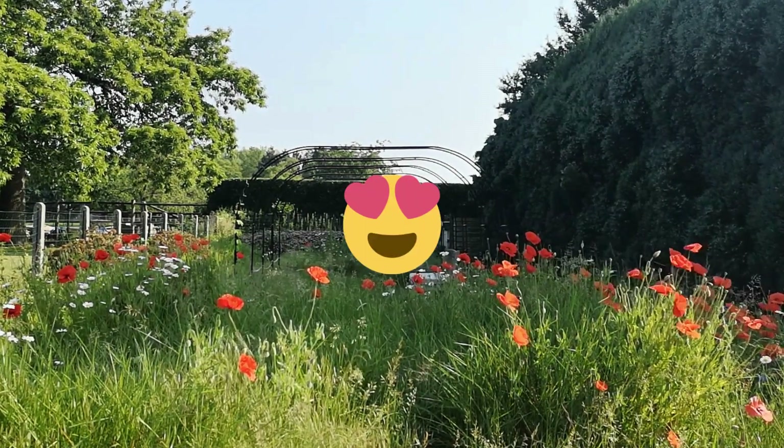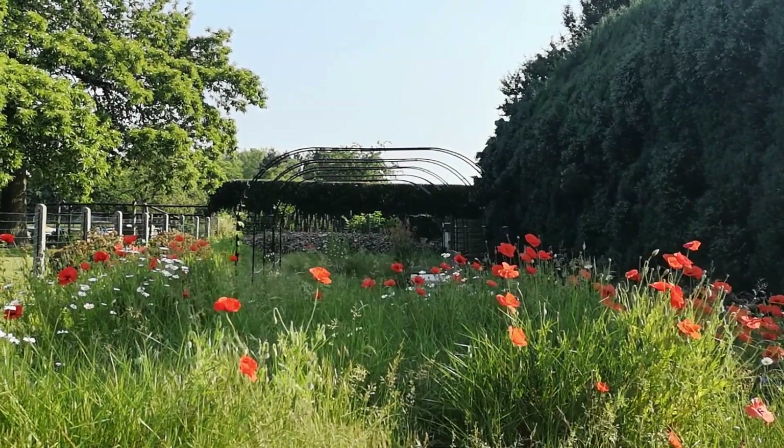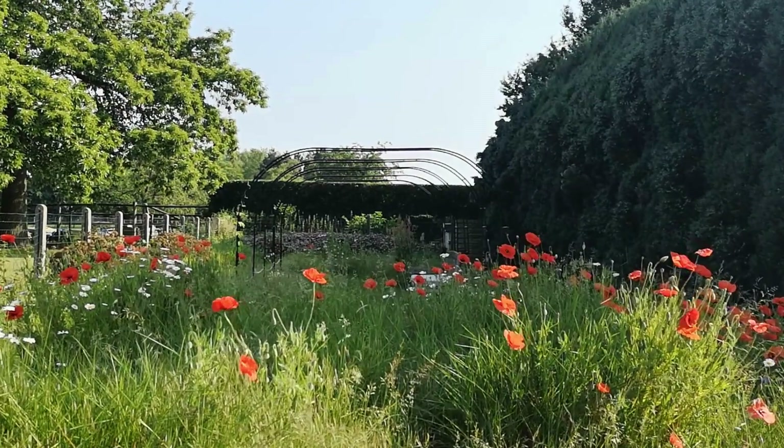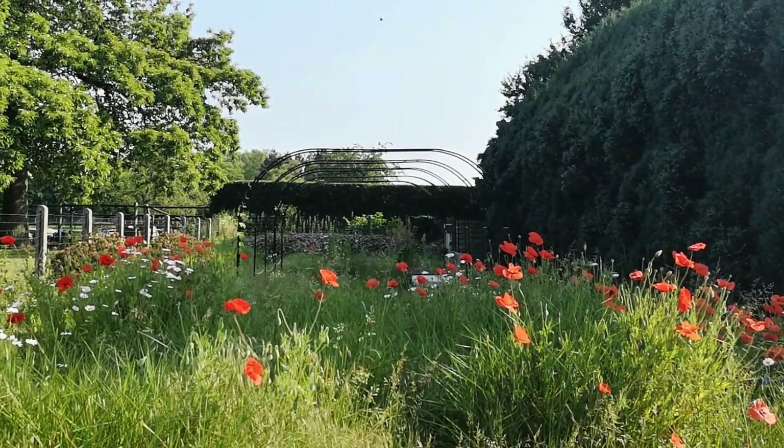It's beautiful, absolutely gorgeous, and it supports a ton of insects and bees, but I would like to see stuff better. And of course, cutting plants down is just not an option.